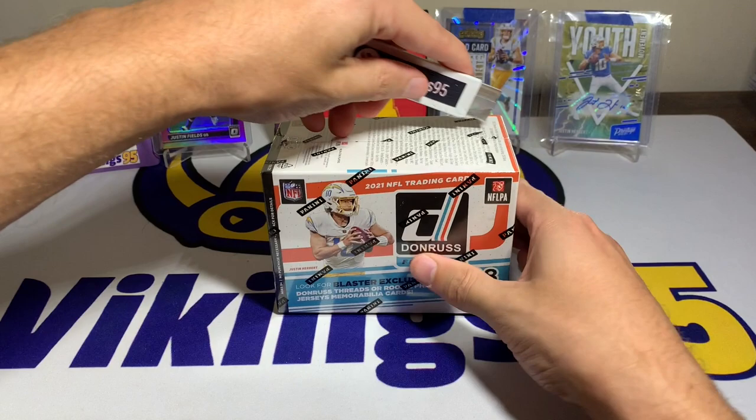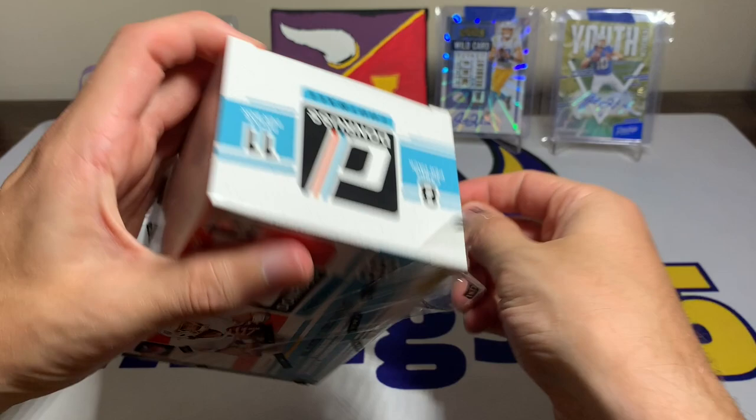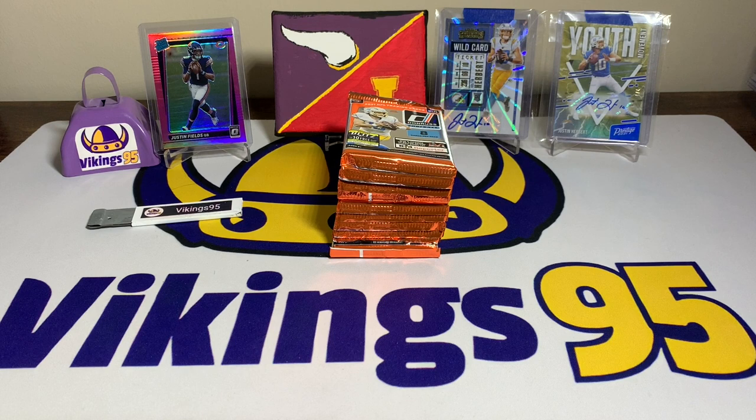Today we have another blaster box, one of the five that I got on that first drop about two weeks ago — wow, time flies. We are still chasing the downtown; I am chasing it hard this year. That is one of my big goals — to hit a Downtown or a Kaboom. Of course Kabooms are out of Absolute, so we won't hit one here, but I'm really hoping we hit a Downtown.